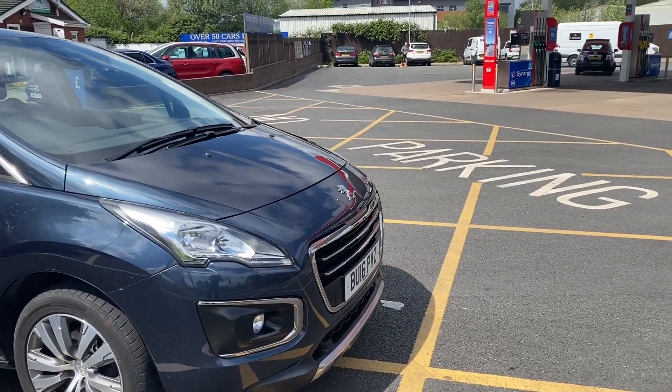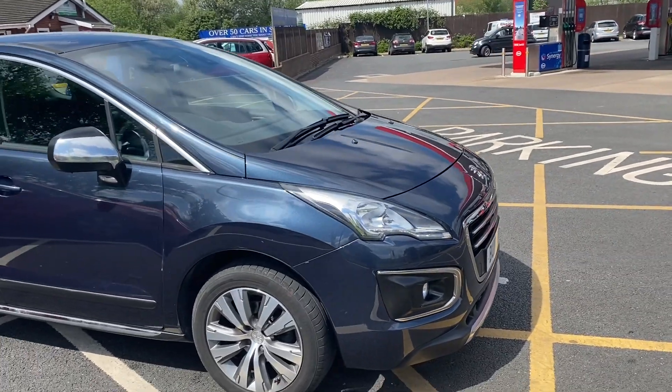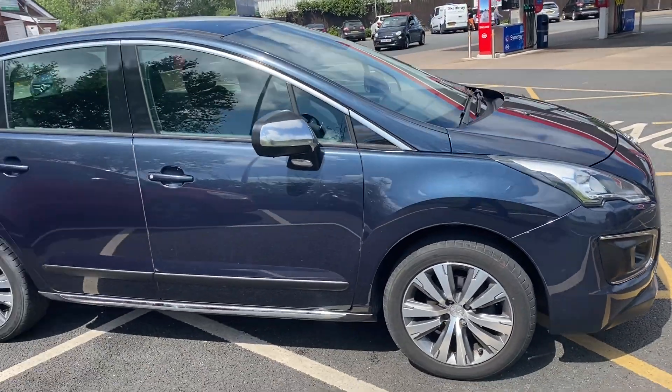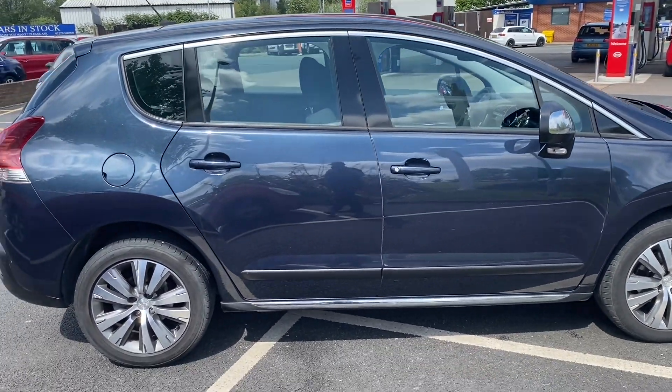Good afternoon everybody, it's Andy from Advantage Vehicles and Crew. Just gonna walk and talk you around this lovely Peugeot 3008 on a 16 plate — it's got 44,811 miles on the clock.